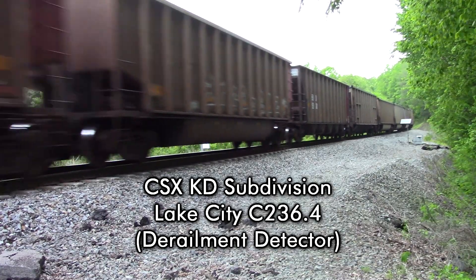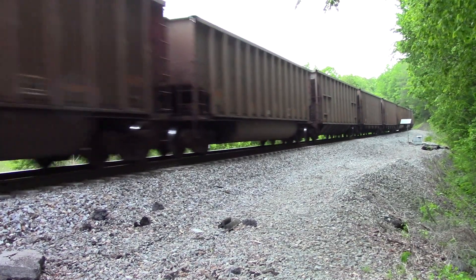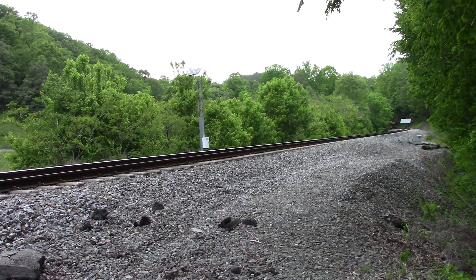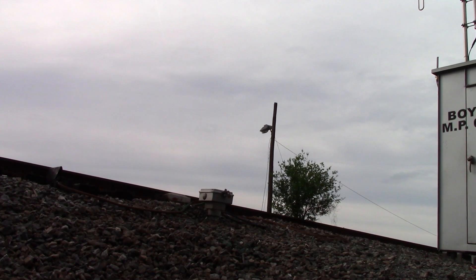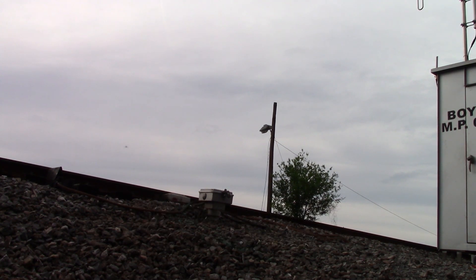CSX Detector, mile post 236.4, no defects. CSX Detector, mile post 236.4, no defects. CSX Equipment Defect Detector, mile post 133.9, no defects. CSX Equipment Defect Detector, mile post 133.9, no defects.